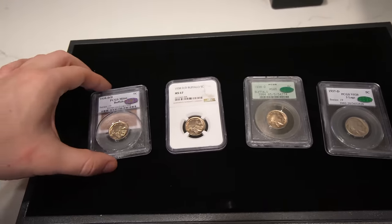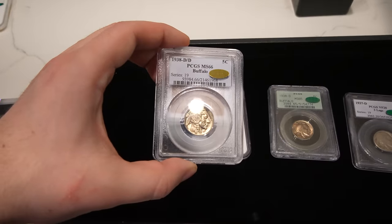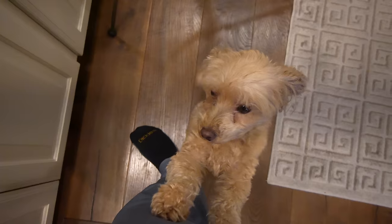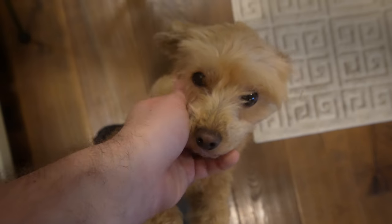So if you guys want to be better at anything, especially in this hobby, I would just say dive all in. Learn as much as you can because knowledge at the end of the day is the most powerful tool, especially when you're talking about grading coins and looking at coins like this.